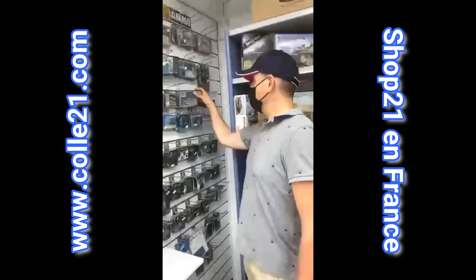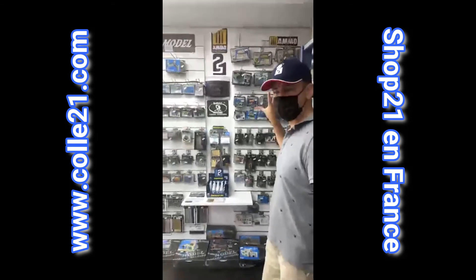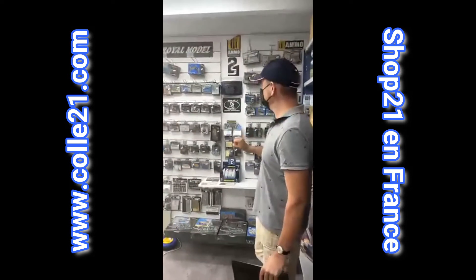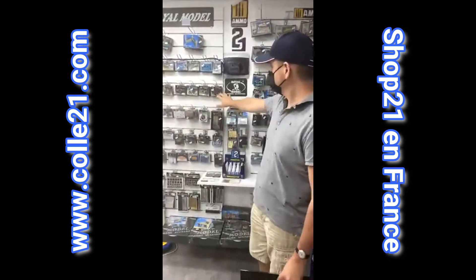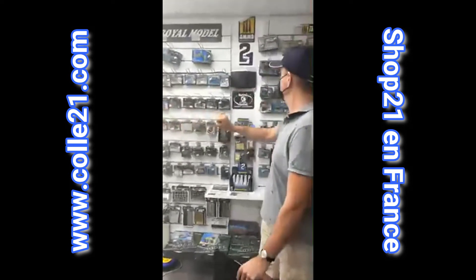Vraiment une très très belle pièce. La gamme Royal Model, c'est des kits de super détaillage spéciaux pour des maquettes. Mais c'est également des composants plus génériques avec des accessoires : de l'outillage, des bouteilles, des fûts.